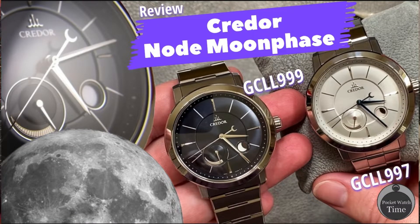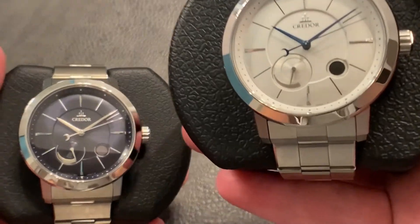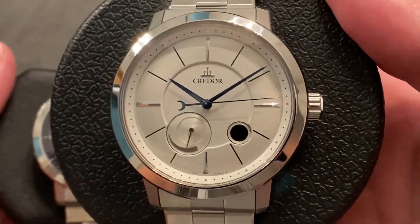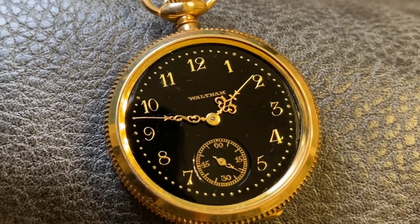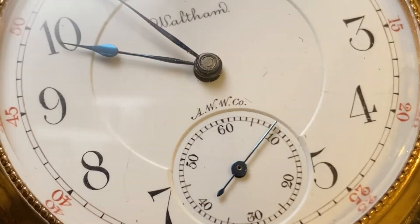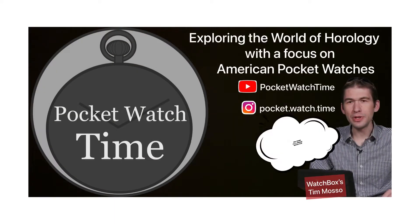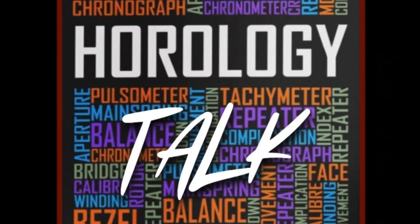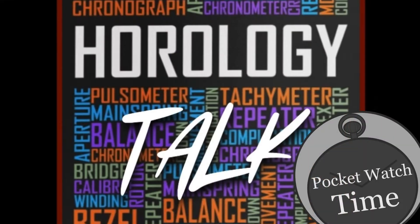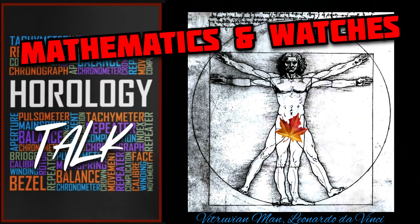If you haven't seen the video, I made a full video about it on my channel. But today we're going to talk about the mathematics of watches. Pocket watch time — you know I'm a pocket watch fan. Welcome to another episode of Horology Talk. My name is Patrick W. Today, a fun little episode talking about mathematics and watches.